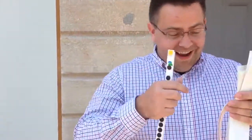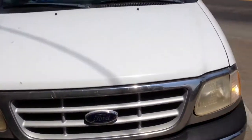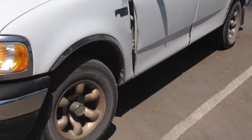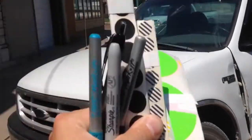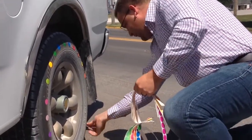We're ready to put different dots on Adam's tires to make it pretty. This is Adam's truck. It's a nice truck, but it needs a little help. What it needs? Color coding.